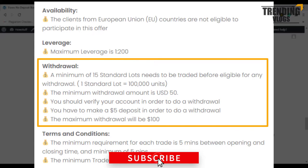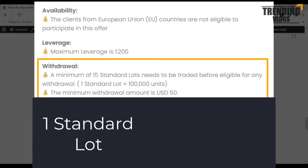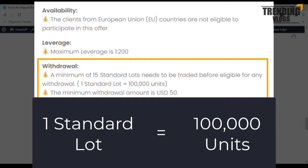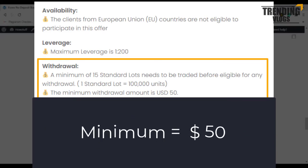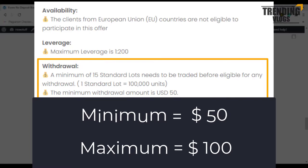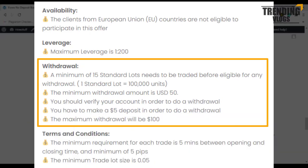Let's go through the withdrawal conditions. A minimum of 15 standard lots needs to be traded before you are eligible for any withdrawal. One standard lot equals 100,000 units. The minimum withdrawal amount is $50 and the maximum is $100. Before doing any withdrawal, a $5 deposit must be made.